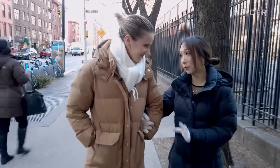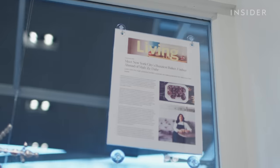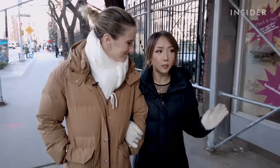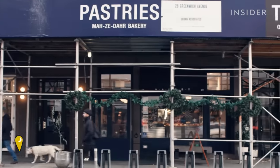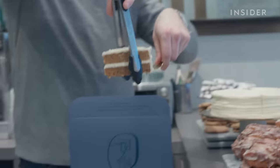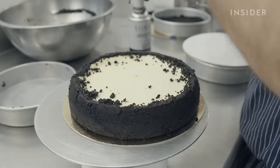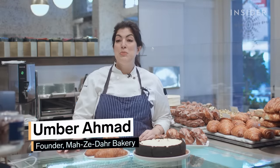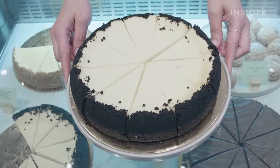So, Erin, this is our third and final stop — Mazadar Bakery. And this place won the best cheesecake in New York. It includes some ingredients you wouldn't typically find in a New York-style cheesecake, so hopefully that pays off. Mazadar is a word in the Urdu language, which is spoken in Pakistan, and it describes the magic or essence that makes something special. When I started creating a pastry menu, I challenged myself to make things I didn't particularly enjoy eating myself, and cheesecake was one of those things. Being in New York, it was almost a requisite — I had to have a cheesecake on a New York bakery menu.